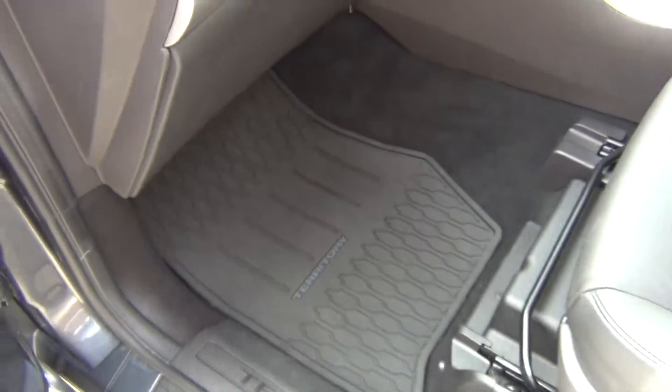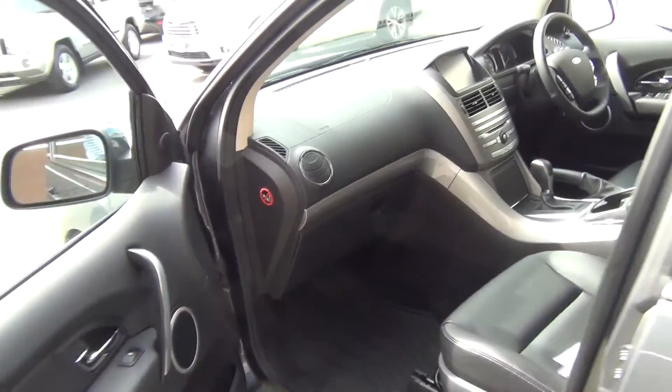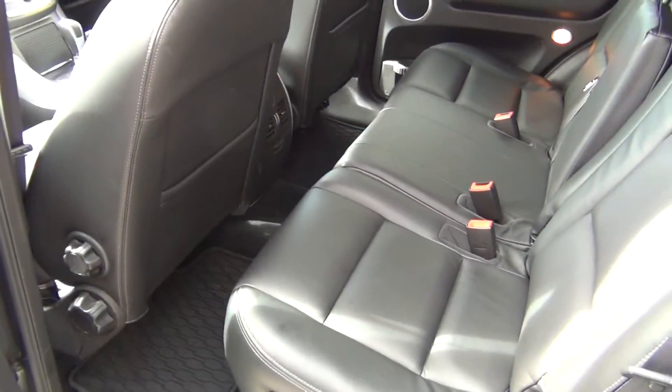It's been fitted with premium rubber mats which are custom fit. Electric windows, of course. The vehicle gains a five-star safety rating.